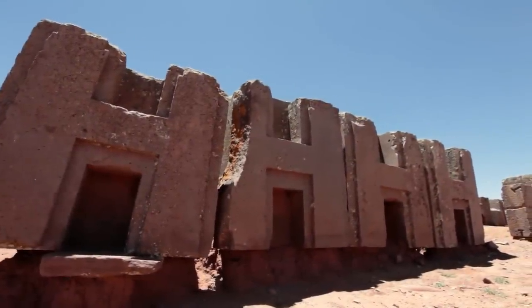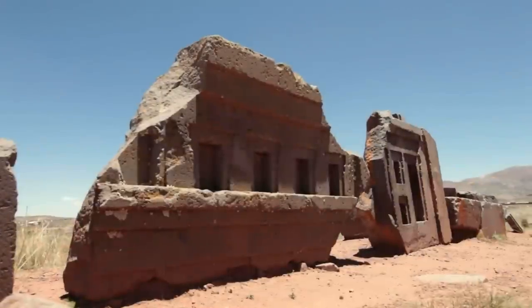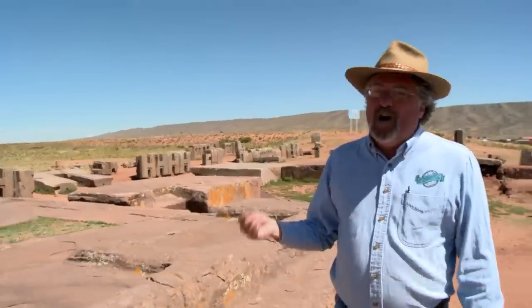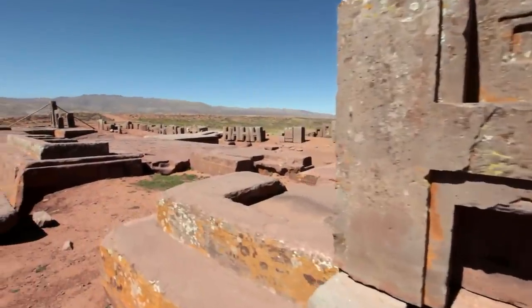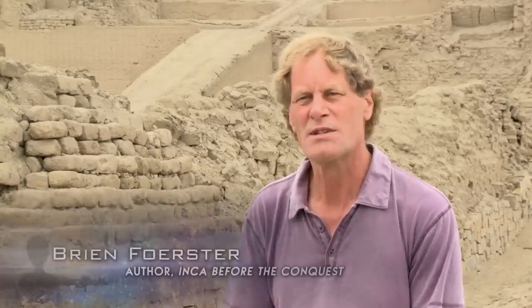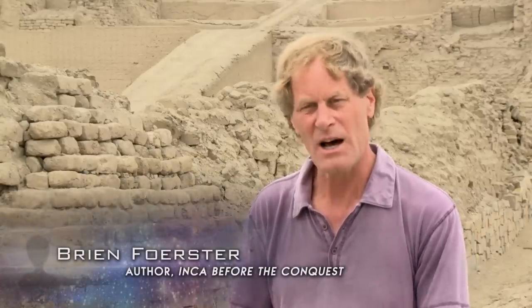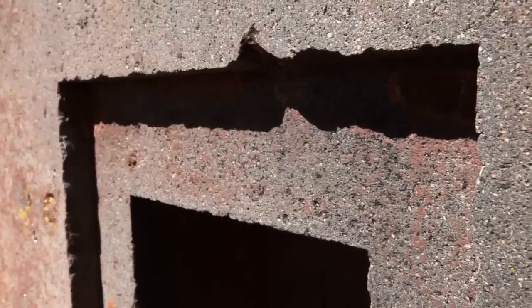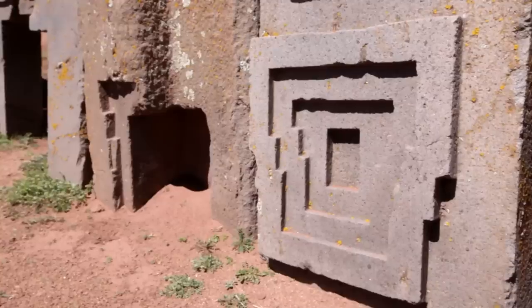Archaeologists are baffled by this structure. They don't know what was here or what the purpose of Pumapunku originally was. Pumapunku is unique in terms of its construction. Nowhere on earth do we see the same style of cutting into the stone and the same obvious use of highly precision tools in the distant past. That's what makes it so mysterious.